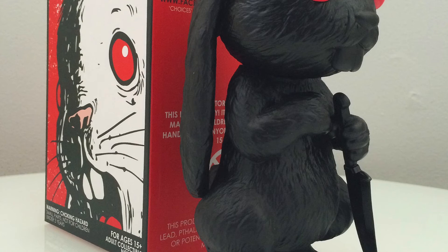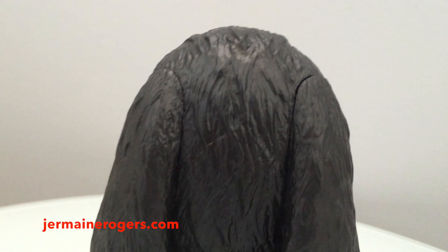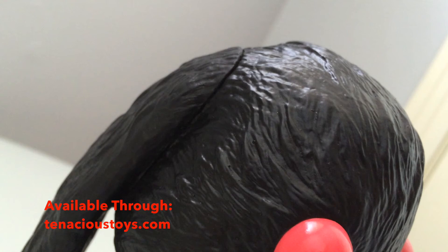Here is the figure with the box. You can visit Jermaine Rogers' site online at JermaineRogers.com. This figure is available and we will give you some links to find it yourself. He measures approximately eight inches tall.